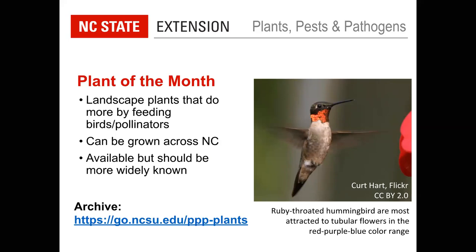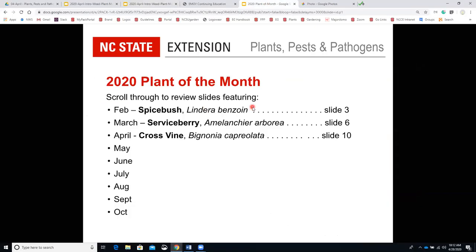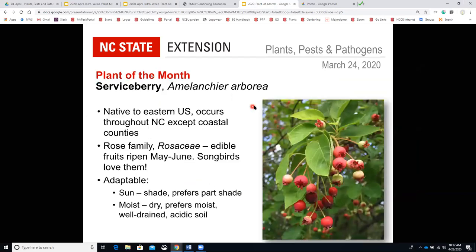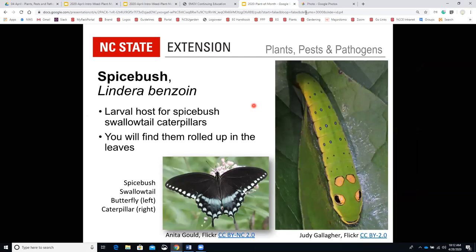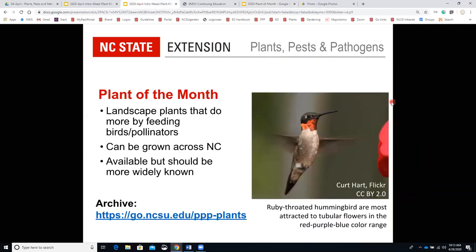Maybe nurseries that specialize in perennials or native plants — these are plants that deserve to be better known. This month, with April, we see the return of the hummingbirds to North Carolina; I've already seen several. We want to feature a plant that is great for hummingbirds. You can review all of the plants of the month and weeds of the month on our archive — the link will be posted in the chat and sent in the follow-up email.